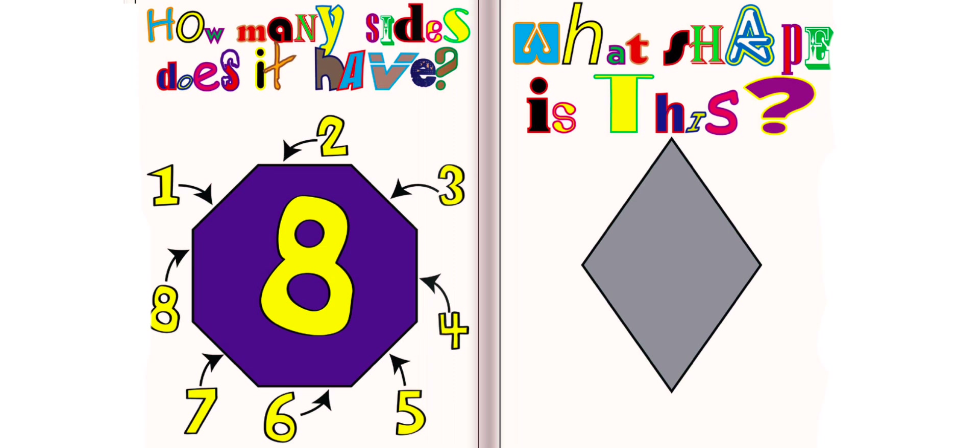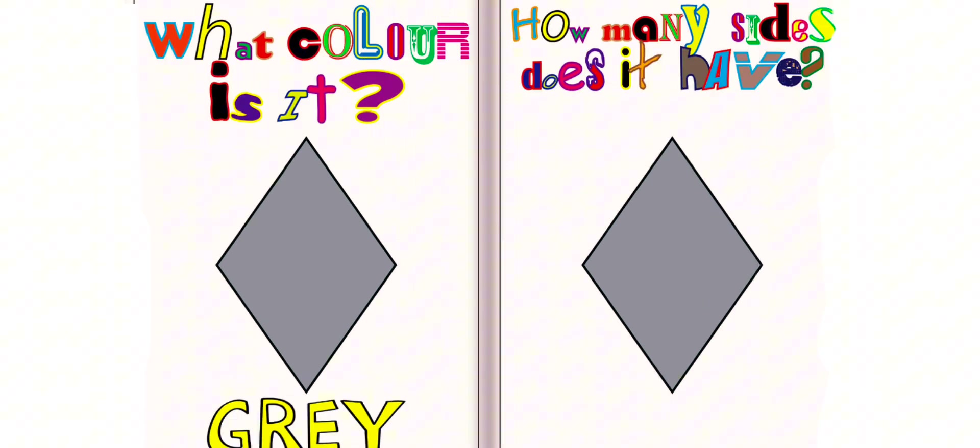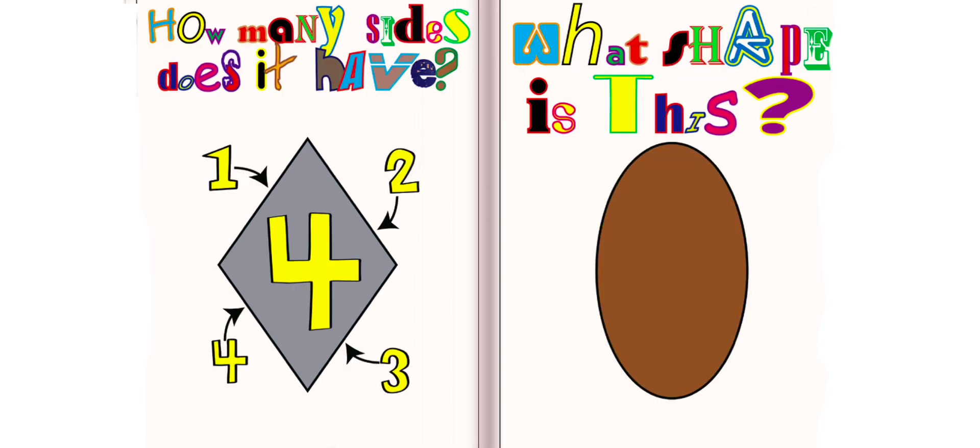What shape is this? This is a diamond. What color is it? It is gray. How many sides does it have? It has four sides.